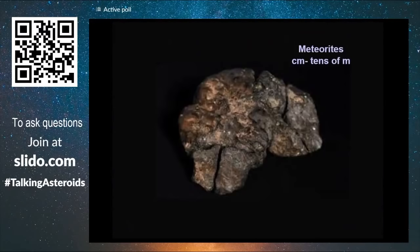When meteors land — if they are big enough, a few centimeters to tens of meters wide — they can reach the ground and produce little or big craters depending on size. These are called meteorites.